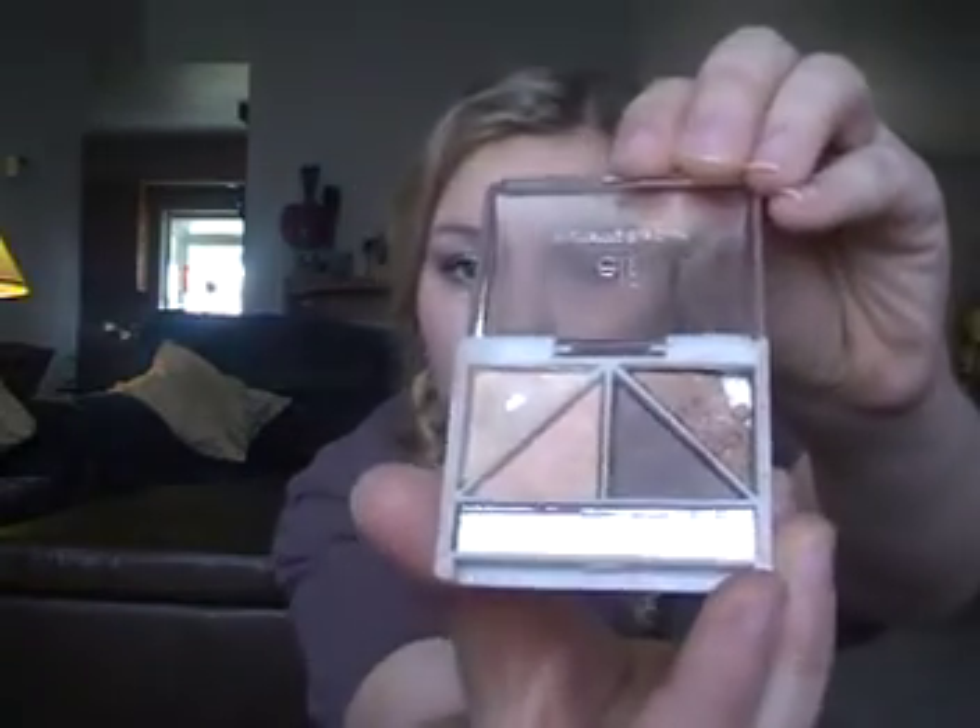I also have a JCPenney salon mirror that has two sides — one close-up and one normal. Next I have two eyeshadow quads, both from e.l.f.: one is the Nouveau Neutrals and the other one is broken — it's the Butternut quad. Next I have my Libra hand sanitizer in frozen daiquiri — it also tells me about what a Libra is.